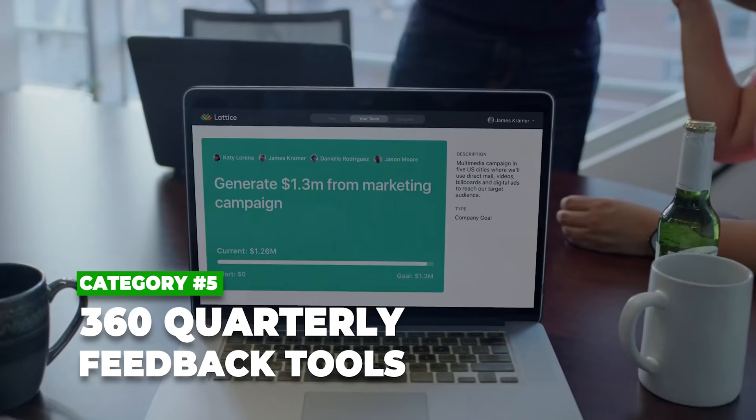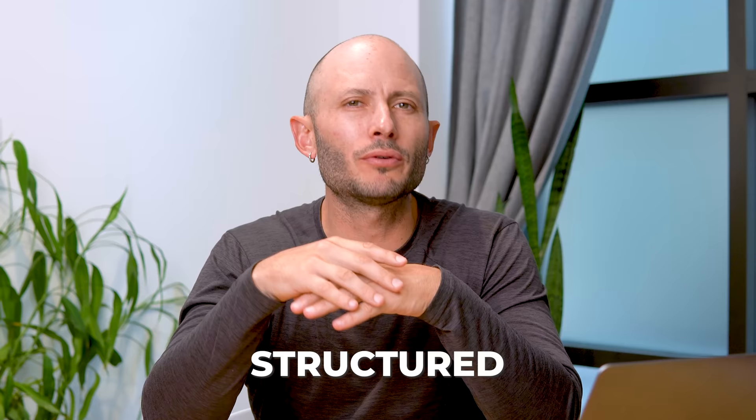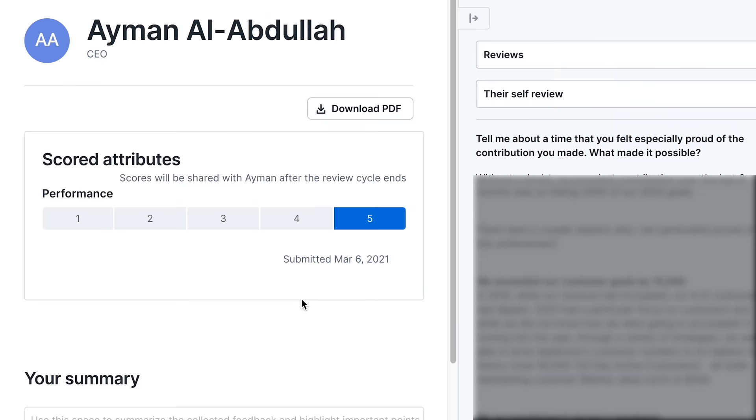Category number five — I was surprised how much I like this one — is 360 quarterly feedback tools. Lattice was really helpful in doing 360 feedback across the whole team on a regular basis. Feedback is one of the most powerful tools you can give and receive. It doesn't save your business by itself, but it helps automate things you're already doing. Lattice organizes the different people you work with so they give you feedback and you give them feedback, and it tracks what you said you'd improve going into the next quarter. Eamon, the current CEO, and I did a 360 feedback about his performance — having the software tool organize it consistently made it a lot more effective.